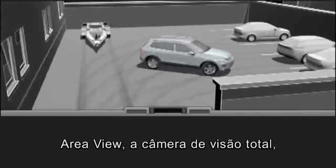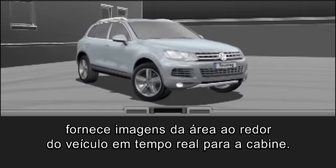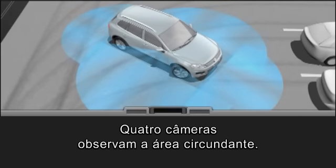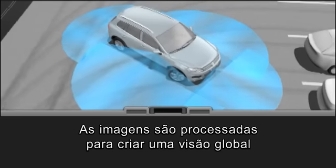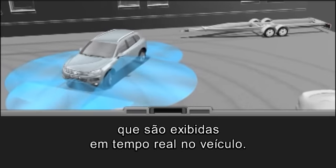Area View, the all-seeing camera, provides images of the area around the vehicle live to the cockpit. Four cameras observe the surrounding area. Their images are processed to create an all-round view and displayed live in the vehicle.